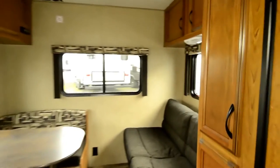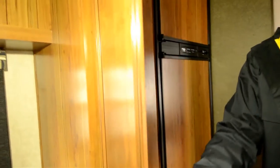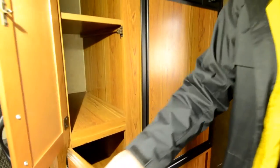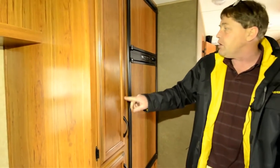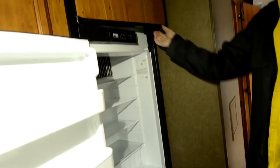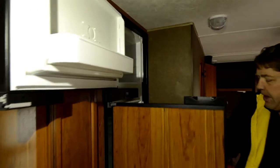Coming back into the rear here, you've got your refrigerator and then your pantry — large pantry, nice and deep, with shelves in there. So you've got quite a bit of storage for especially how small of a trailer it is, being just a little 21 foot. Really good sized fridge — gas or electric — and it'll switch over automatically.